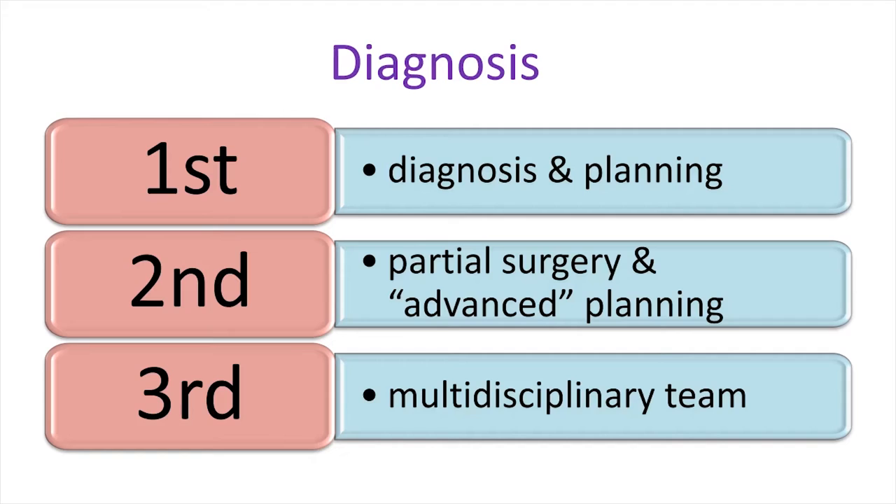Because the endometriosis specialist then doesn't know whether the bowel is involved or not, and doesn't want to request a colorectal surgeon if there's no work for him, they may do a second laparoscopy with partial removal of endometriosis and further planning. Then women often undergo a third laparoscopy with a multidisciplinary team after bowel preparation, with removal of most endometriosis — which is quite complex surgery.